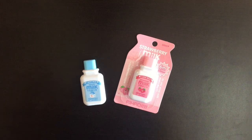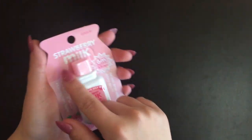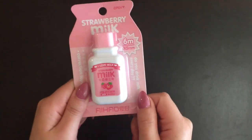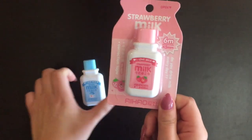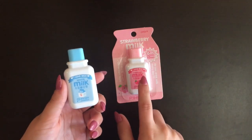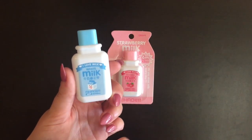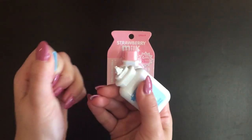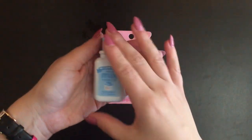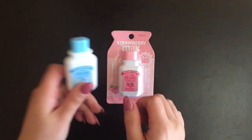We'll start off with these correction tapes. This is how the box comes when it's packaged — it says 'Strawberry Milk' and 'I love milk.' I got this from Amazon. The pack came with four correction tapes: chocolate milk, banana milk, strawberry milk, and plain white milk. It's a normal correction tape that works very well. It's very small and compact so it fits in a lot of pencil cases, and it's very light.